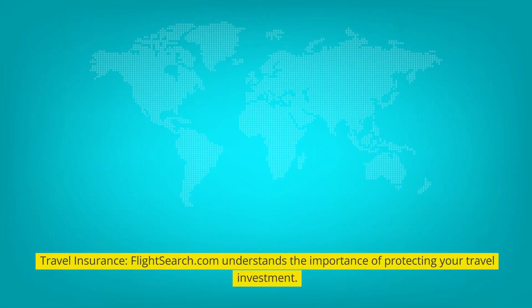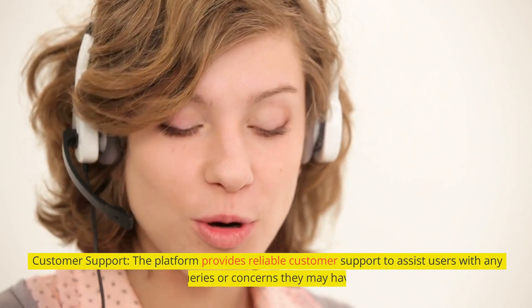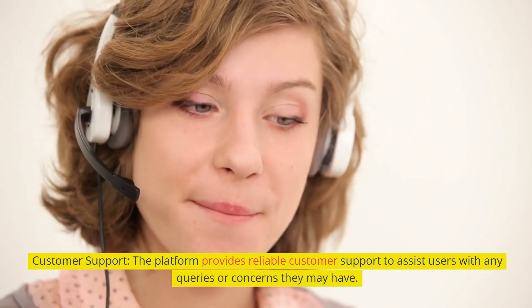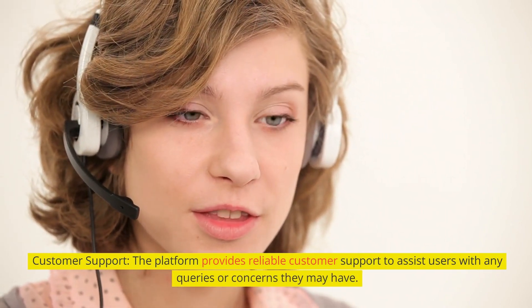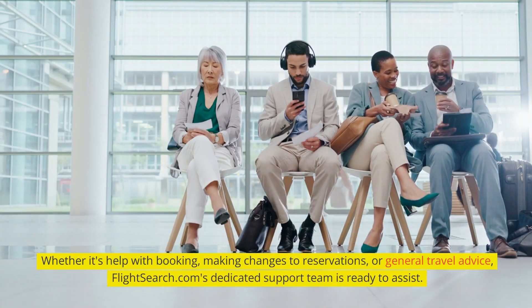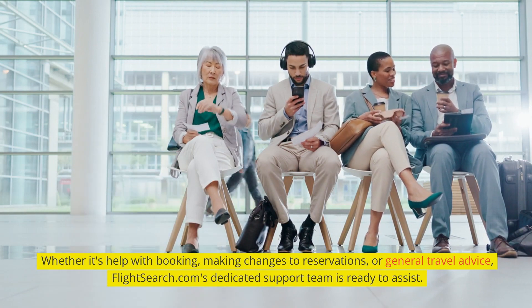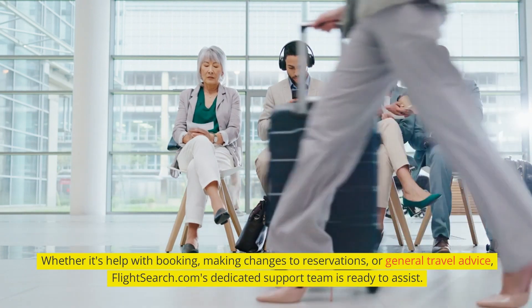FlightSearch.com also offers travel insurance, understanding the importance of protecting your travel investment. Additionally, the platform provides reliable customer support to assist users with any queries or concerns they may have. Whether it's help with booking, making changes to reservations, or general travel advice, FlightSearch.com's dedicated support team is ready to assist.